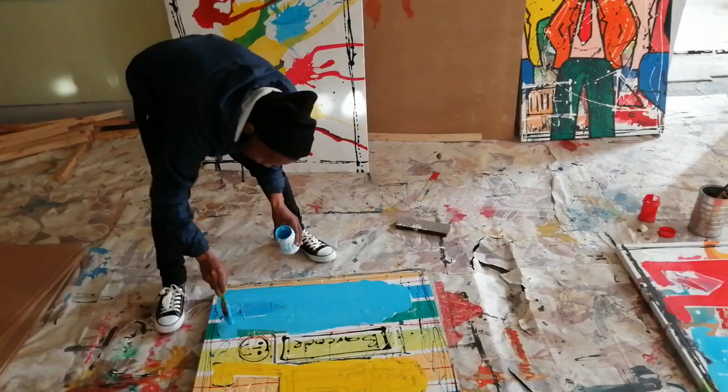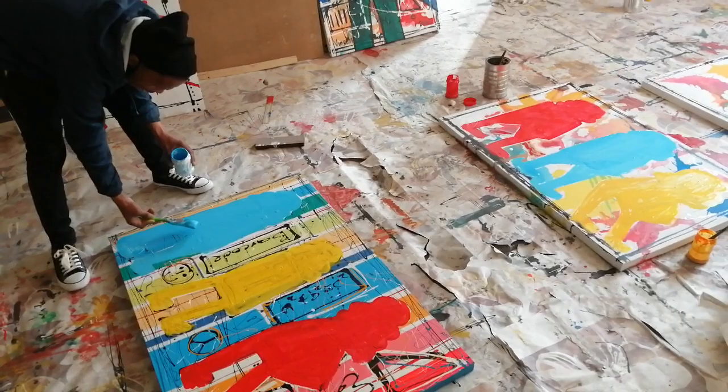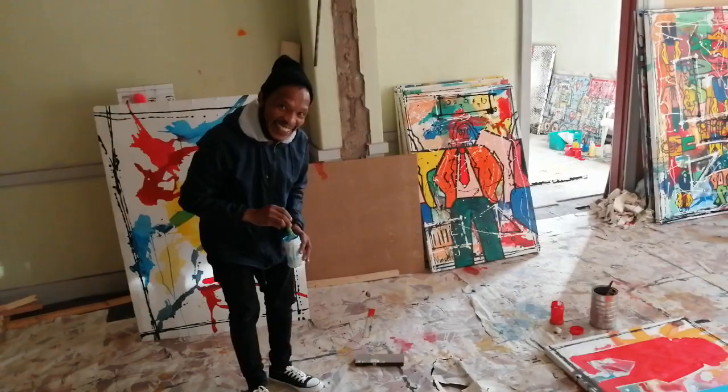Here we have Mr. Vincent Mbege, Superblur in action, creating another masterpiece. I'm going to try not to break his concentration but let him continue.